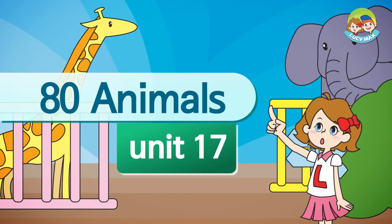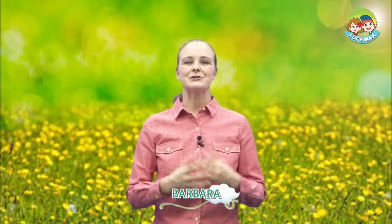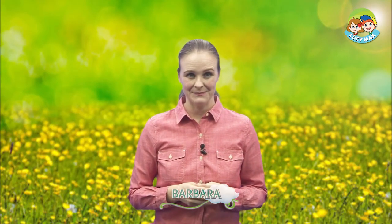80 Animals. Hello, everyone. Welcome back to 80 Animals. Are you enjoying this class? Me too. I like learning about animals. Today's animal is the rhino.